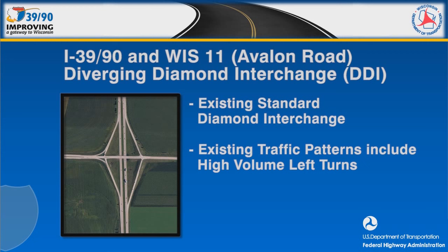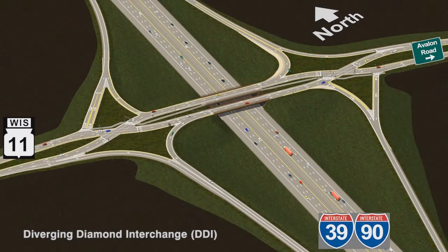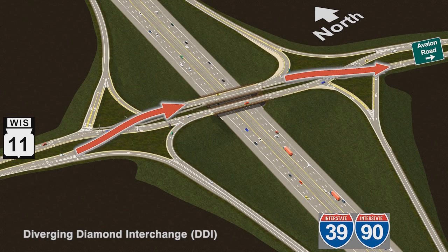Existing traffic patterns at this location include a very high volume of left turns. A diverging diamond interchange, also known as a DDI, is proposed for this location to efficiently handle the high volume of left turns. DDIs allow free-flowing turns when entering and exiting the interstate, eliminating the left turn against oncoming traffic. To accomplish this, traffic temporarily moves to the opposite side of the road as it passes through the interchange.